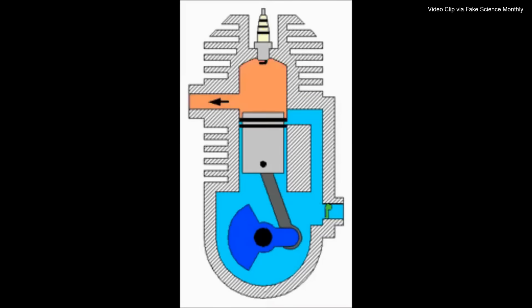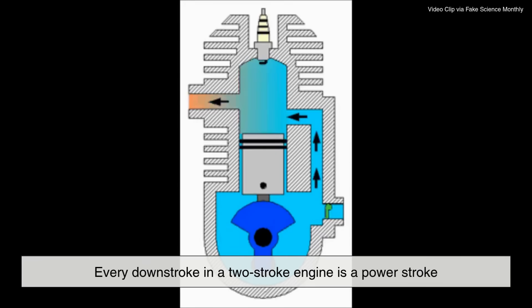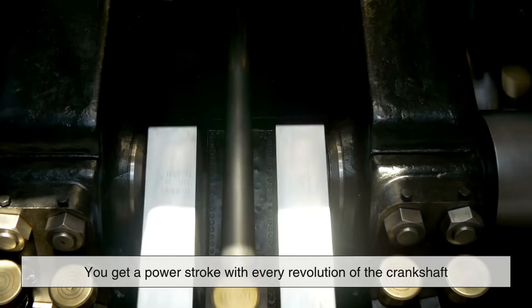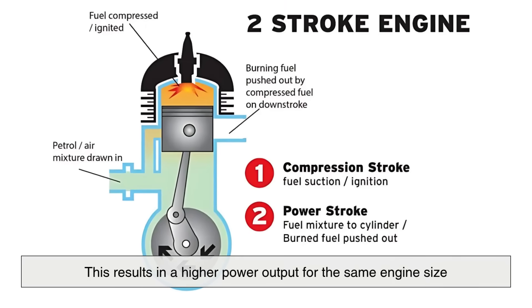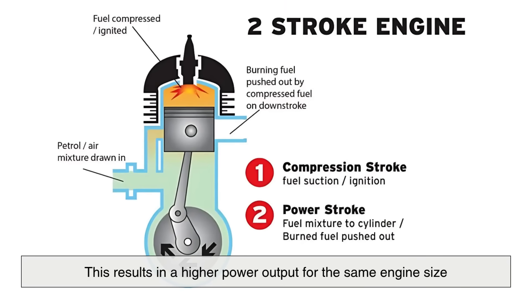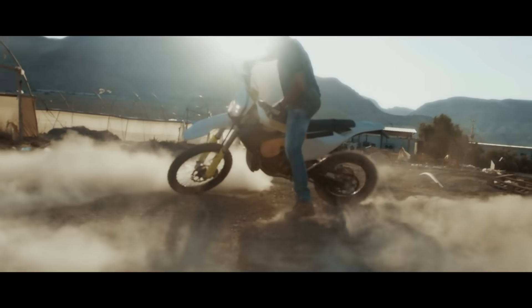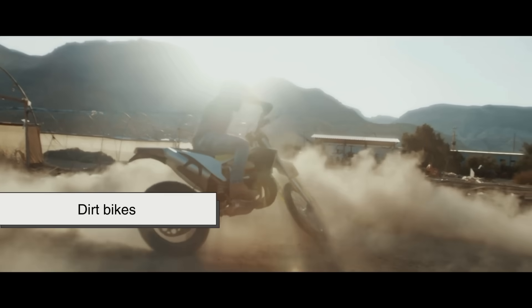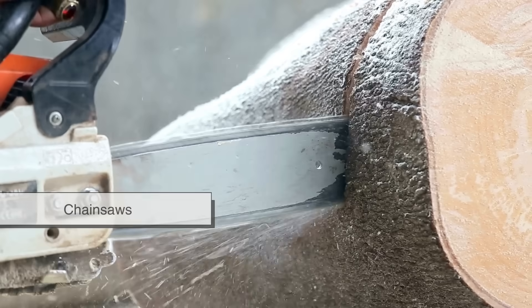What's immediately noticeable is how efficient the process looks in terms of movement. Every downstroke in a two-stroke engine is a power stroke. That means you get a power stroke with every revolution of the crankshaft, compared to every other revolution in a four-stroke engine. This results in a higher power output for the same engine size. It's one of the main reasons two-stroke engines are favored in applications where size and weight matter, such as in dirt bikes, scooters, outboard motors, and portable power tools like leaf blowers and chainsaws.